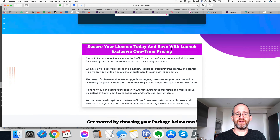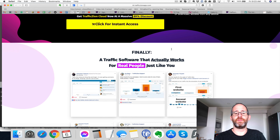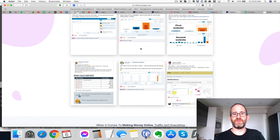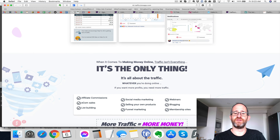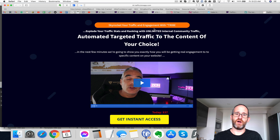And you can see this is an actual method. The whole idea behind this was that Demetrius was doing this manually — he came across this method online, started doing it manually, started getting results, and then said, "Okay, let's see if we can automate this instead." So that's the software you get on the front end. There are some OTOs with this, so I'm going to go over the main OTOs you're going to see.